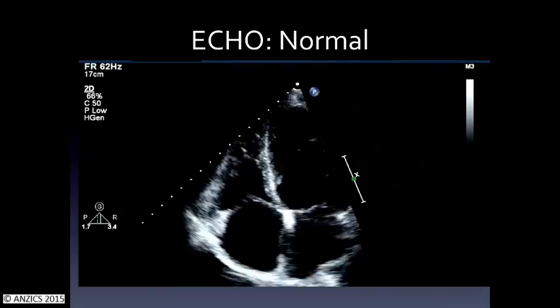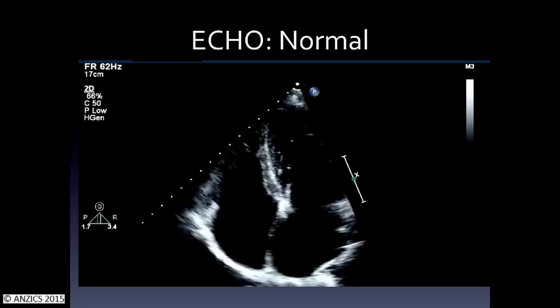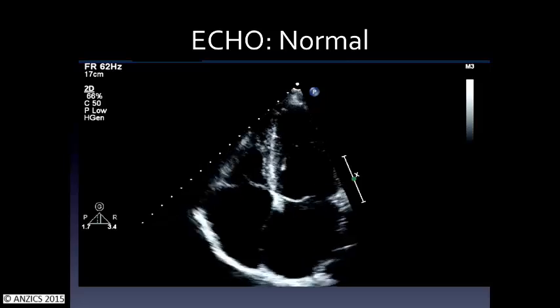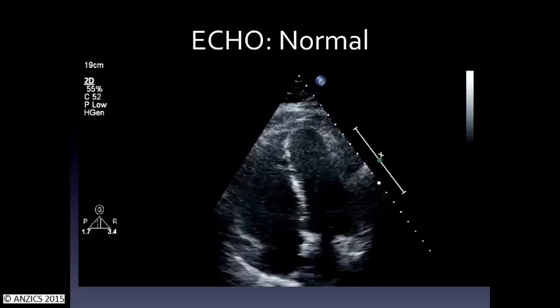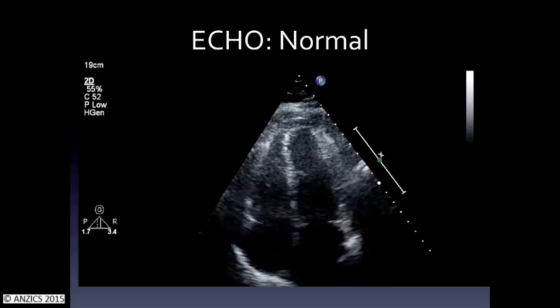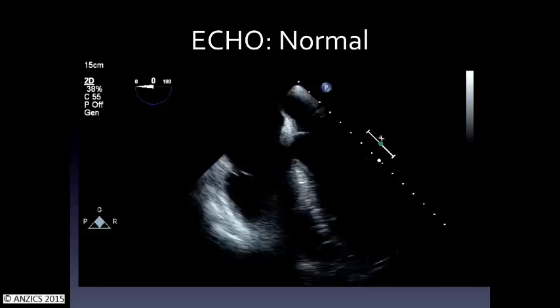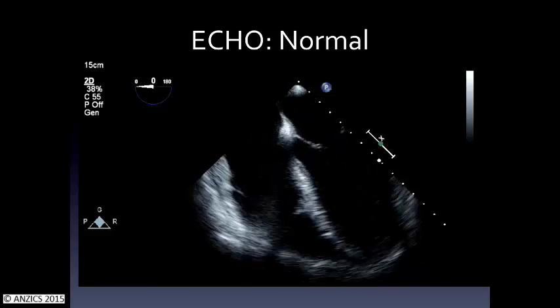Just looking at an echo — it helps my understanding of ventricular function. You can see the lateral side of the ventricle moving up towards the apex — that's the TAPSI — and you also see some free wall movement. This ventricle is cranking along. On the left there, that's the right ventricle — it's a bit confusing. This is a TOE, so the same thing upside down. You can see the TAPSI there, the lateral part of the annulus contracting down towards the apex.